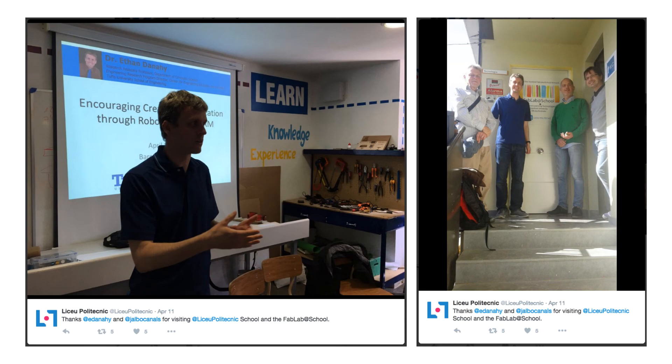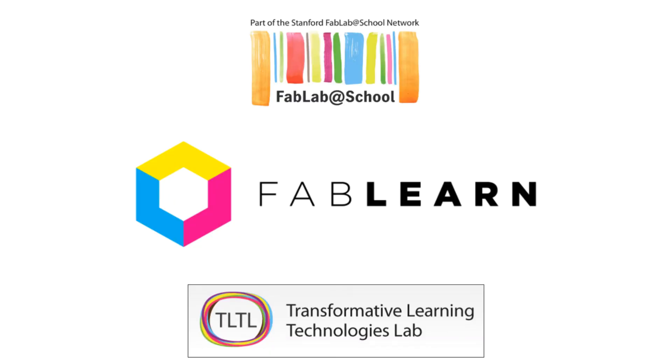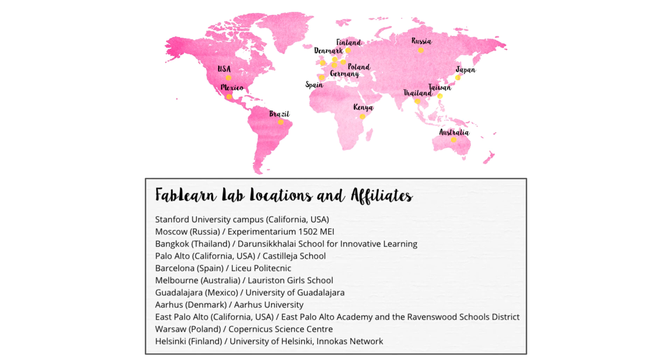They also gave me a tour of the makerspace facility that they have integrated into their school. Their makerspace is part of the Fab Lab at Schools project, which allows this tiny school in rural Spain to be connected to a great network of educational makerspaces around the world. The Fab Lab at School project has recently been rebranded as part of the FabLearn initiative from the Transformative Learning Technologies Lab at Stanford University in California. The FabLearn Lab is an international community of sites and partners from all over the world who are committed to integrating the principles of constructionist learning into formal and informal K-12 education.